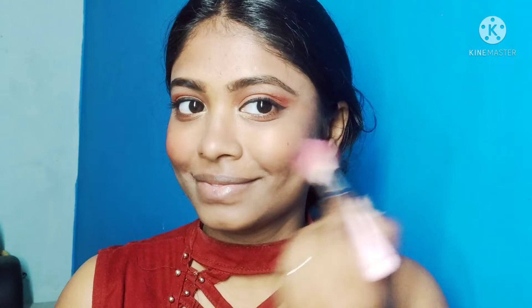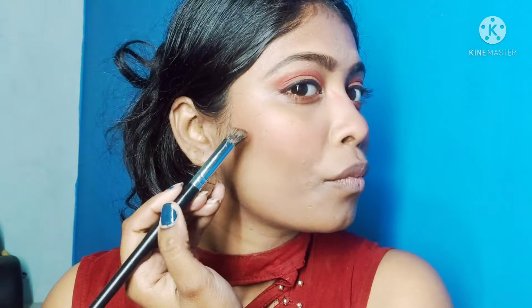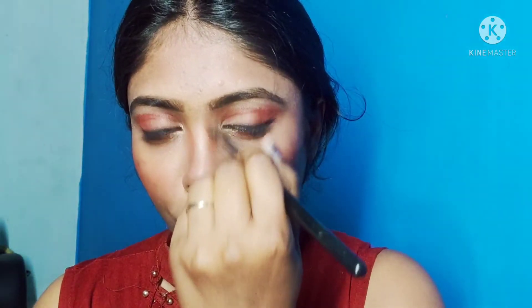Then I used blush — a light pinkish-red type of blush. I applied this blush to my cheeks. It looks good even though it's not very dark. I also did some nose contouring with a little brownish shade for a slimming effect. When you contour your nose, make sure to blend it properly, otherwise your nose contouring will look uneven.